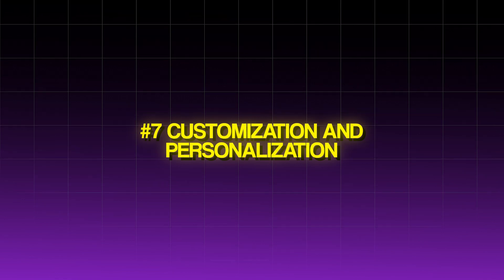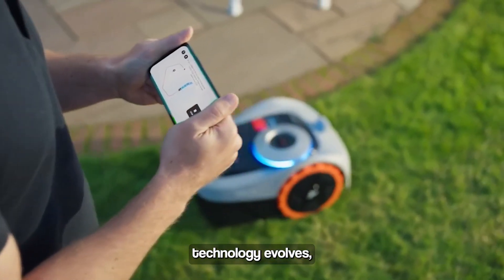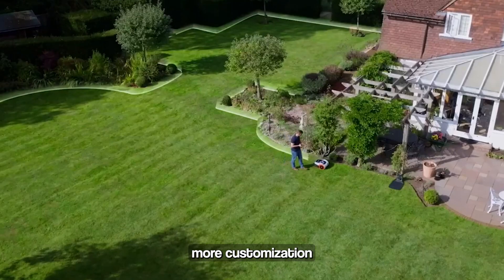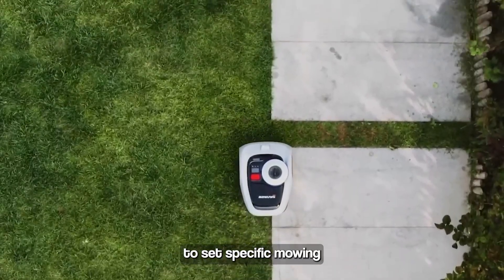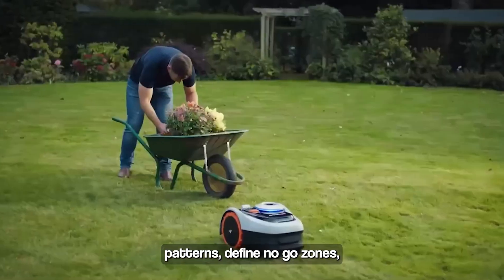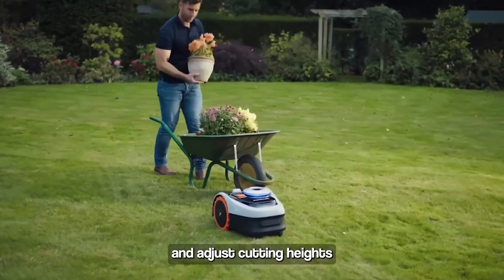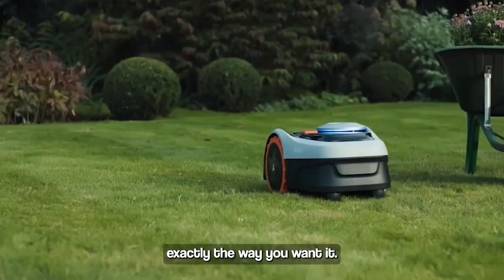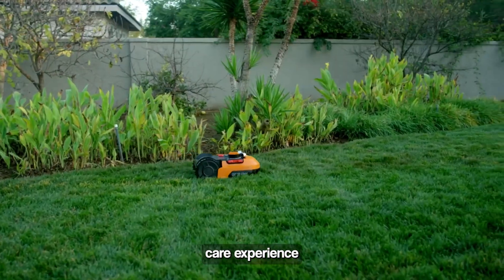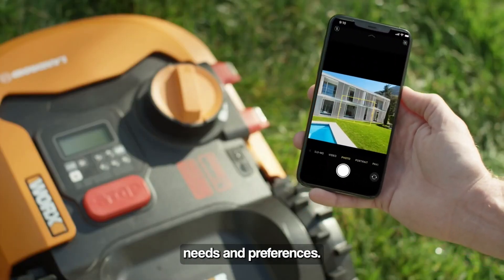Customization and Personalization: As robotic lawn care technology evolves, we can expect to see more customization and personalization options. Future mowers will allow users to set specific mowing patterns, define no-go zones, and adjust cutting heights with ease. This level of control ensures that your lawn is maintained exactly the way you want it, providing a tailored lawn care experience that meets your unique needs and preferences.